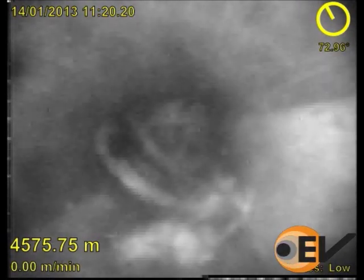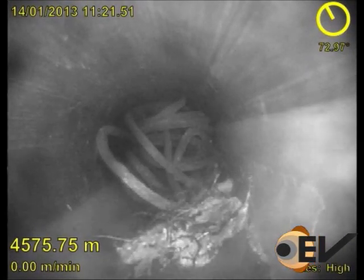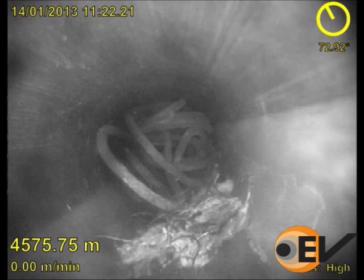The requirements for the first stage of the fishing operation were instantly clear, with these pictures showing the exact position of the cable in the well and allowing the correct choice of fishing spears.